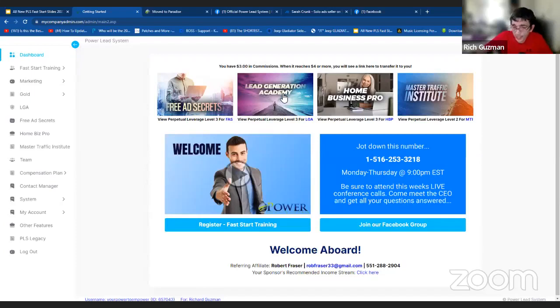As you can see, when we log in, we are in the dashboard. Beautiful dashboard — I love this dashboard. It shows you exactly at the top when you start earning commissions, when to transfer. I just transferred my commissions and as new stuff comes along, I'll be able to transfer again because we can get paid daily, which is really cool. Below that you'll see the products on the forefront: Free Ad Secrets, Lead Generation Academy, Home Business Pro, Master Traffic Institute. And we have a welcome video here by Neil, the CEO and owner of the company.